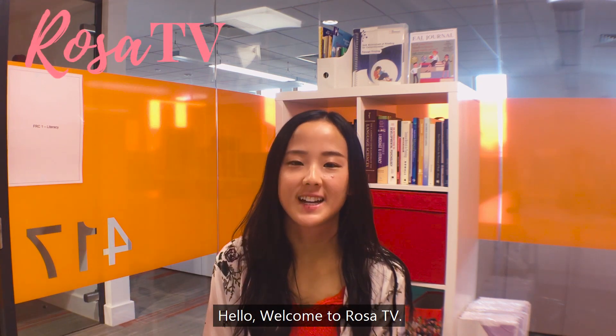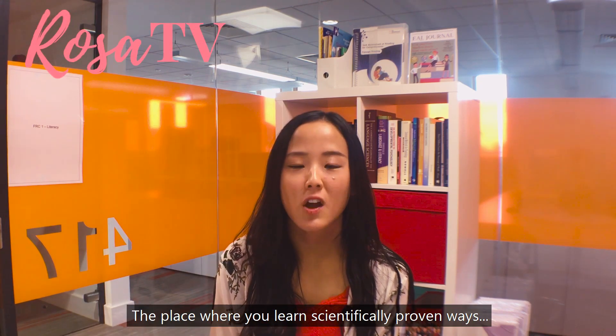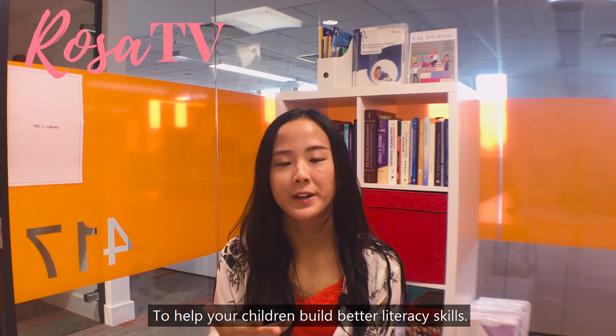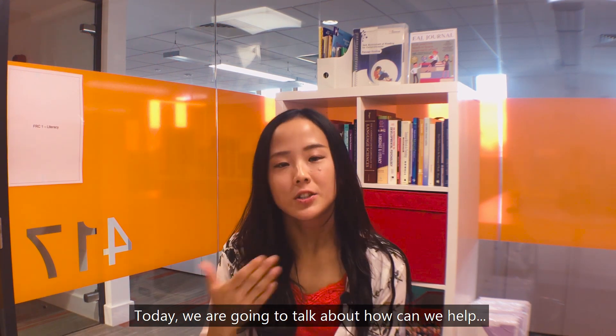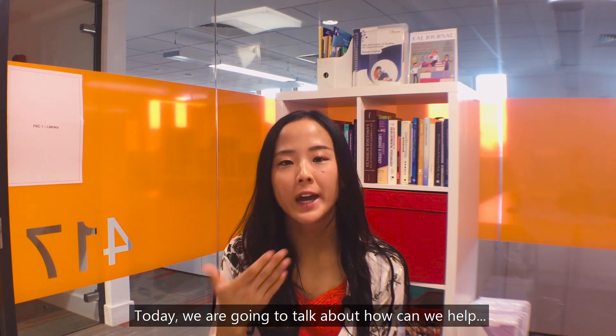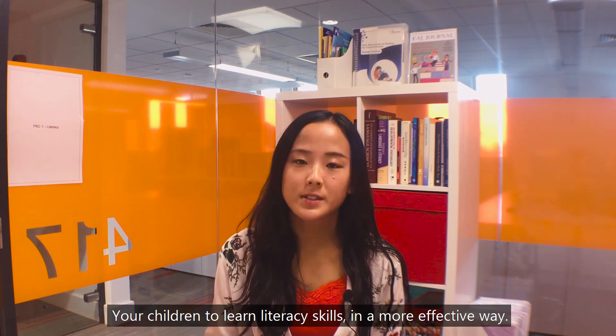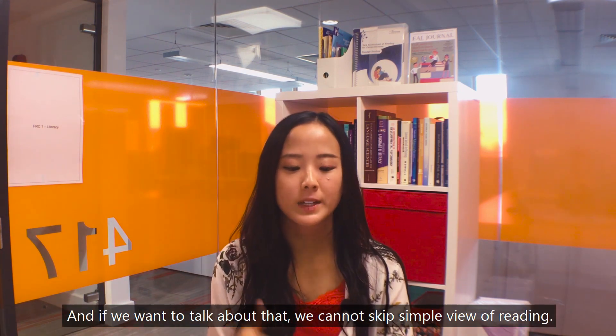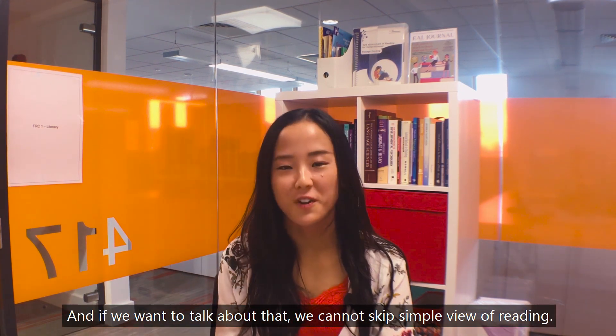Hello, welcome to ROSA TV, the place where you learn scientifically proven ways to help your children build better literacy skills. Today we are going to talk about how we can help your children learn literacy skills in a more effective way. And if we want to talk about that, we cannot skip the simple view of reading.